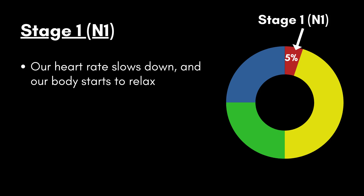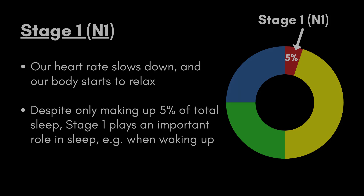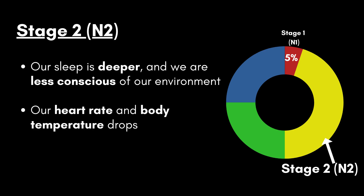Nevertheless, studies have shown that this transitional stage can be very important, particularly when waking up. It has been shown that waking up from a different sleep stage — for example when an alarm goes off — is related to feeling a lot less rested in the first few hours of the day. During the second stage of sleep, our sleep becomes deeper and we become less conscious of our environment. It becomes harder to be woken up by external stimuli, and our heart rate and body temperature begin to drop.